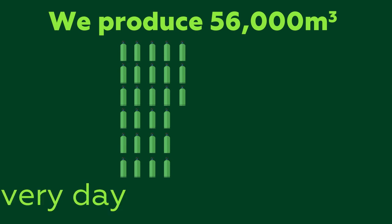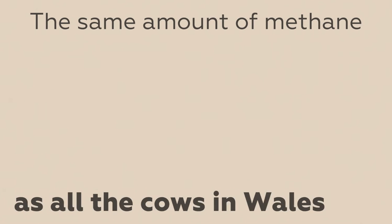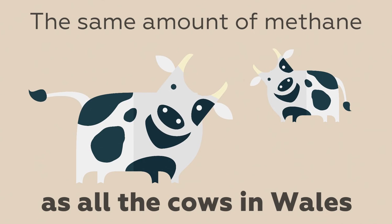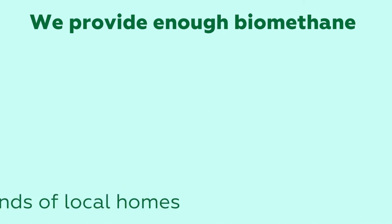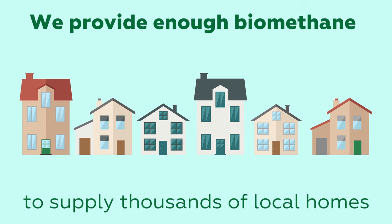At Bristol Sewage Treatment Works we produce 56,000 cubic metres of biogas every day. This contains the same amount of methane as is produced daily by all the dairy cows in Wales. Our gas-to-grid plant provides the national grid with enough biomethane to supply thousands of local homes.